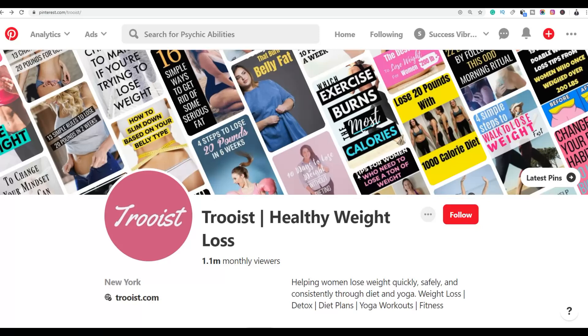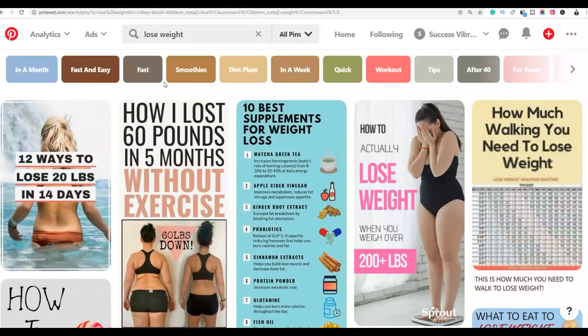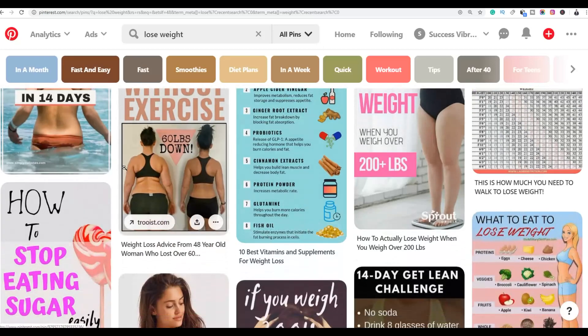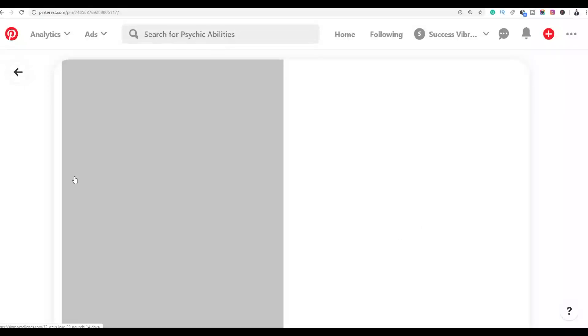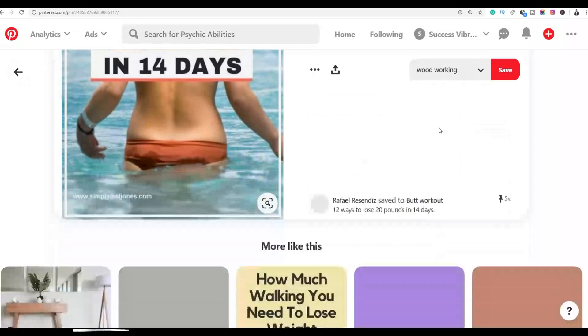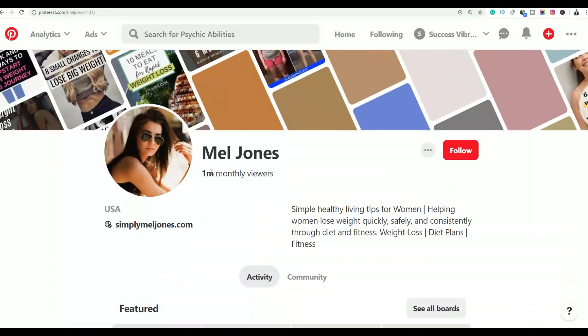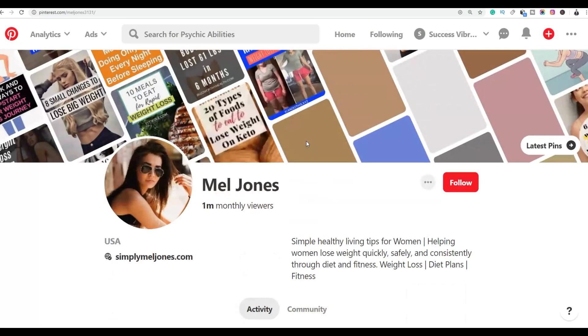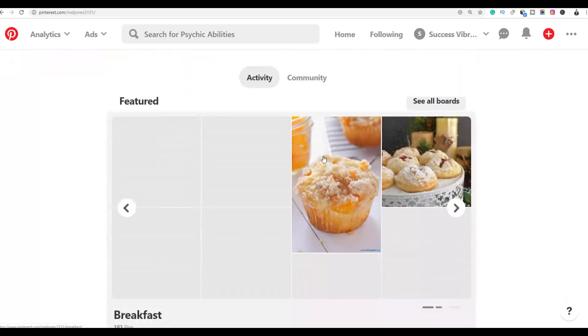To find new pins that will get a lot of traffic, search 'lose weight' — profiles ranking at the top of Pinterest are the ones with a lot of traffic, and those are the profiles you want to comment on. For example, click on a top result and go to the profile — this one gets up to 1 million views per month.